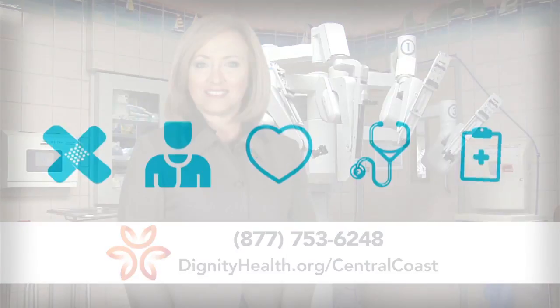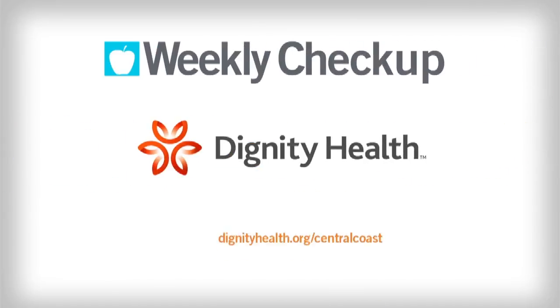For more information, visit DignityHealth.org/CentralCoast. Weekly Checkup, brought to you by Dignity Health Central Coast.